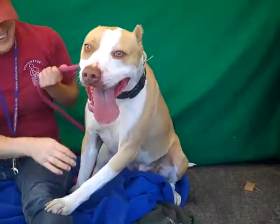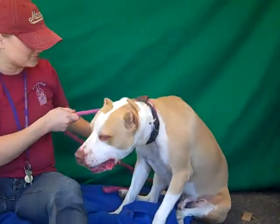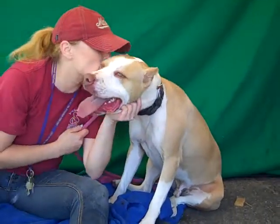He's got some good puppy energy. He knows sit, so he's very smart, but he loves everyone. He's just a bundle of fun, and he's a lover.